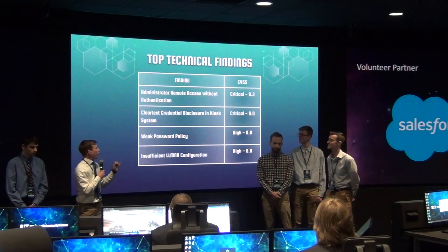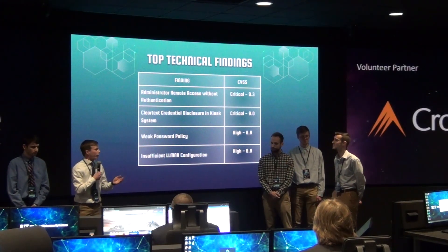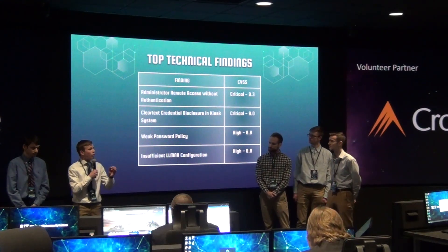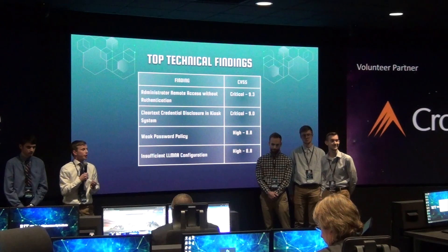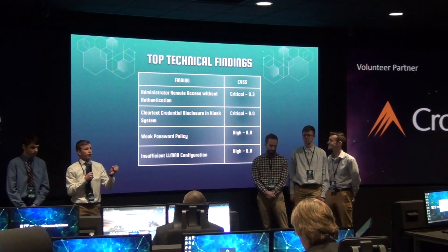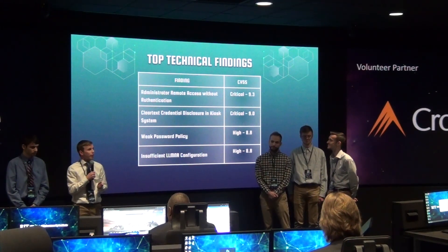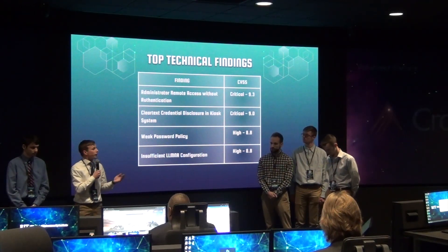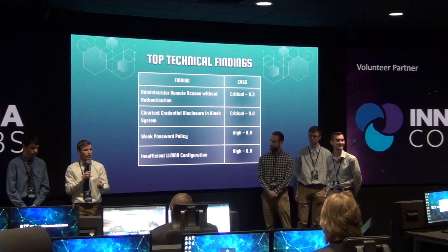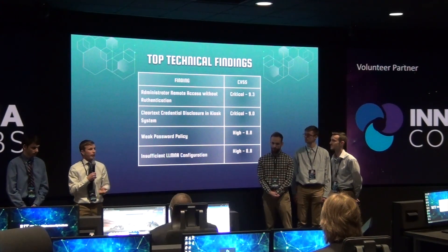Once we were able to break out, we found administrator clear-text credentials, which led to further network and full domain compromise of your corporate network. You did implement the ACL, and we commend you for that. However, there were some holes we found that allowed pivoting from the guest network into the corporate network to circumvent these ACLs. Joel and James will talk about some fixes you can make to tighten that up. The last area was weak password policy and not following the principle of least privileges for users — and we found there was still no password policy in place for customers, especially in the rewards portal.